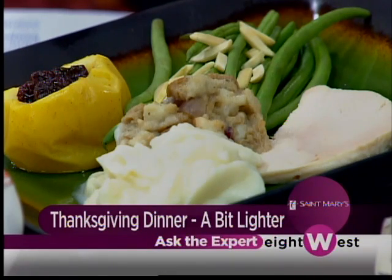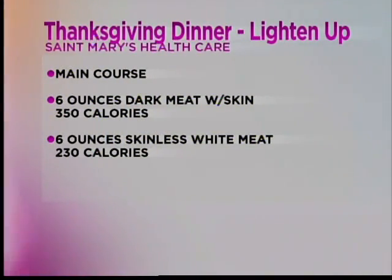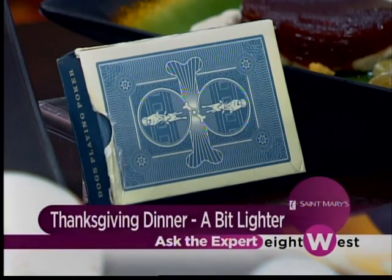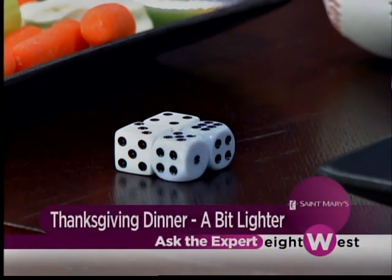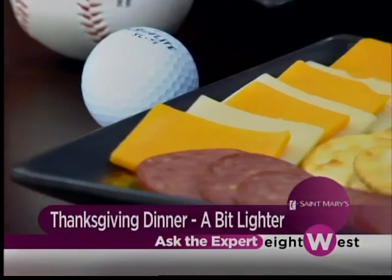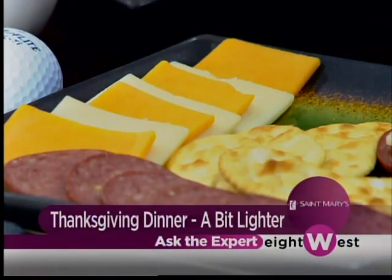For portion sizes, a serving of meat should be the size of a deck of cards. A golf ball is the size your stuffing should be — on this unhealthy plate, the stuffing is twice that, two golf balls instead of one. Half of a baseball should be your serving of mashed potatoes. Four dice equal a serving of cheese, or you can use your index finger. And a good example for gravy is just your thumb tip — just that little tiny bit. The same goes for your dip for vegetables.